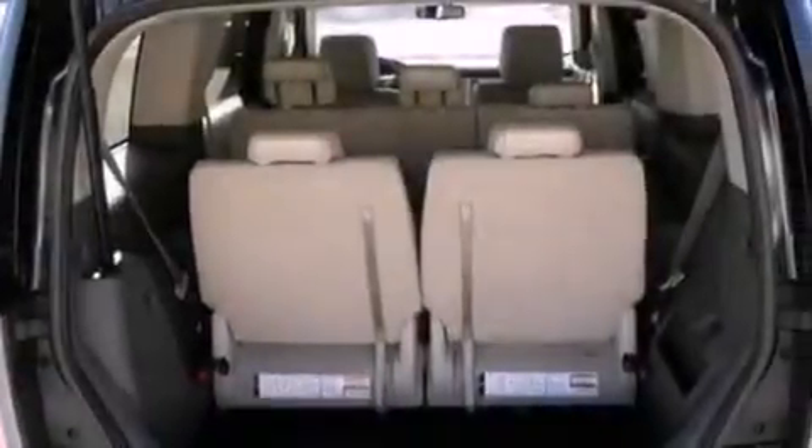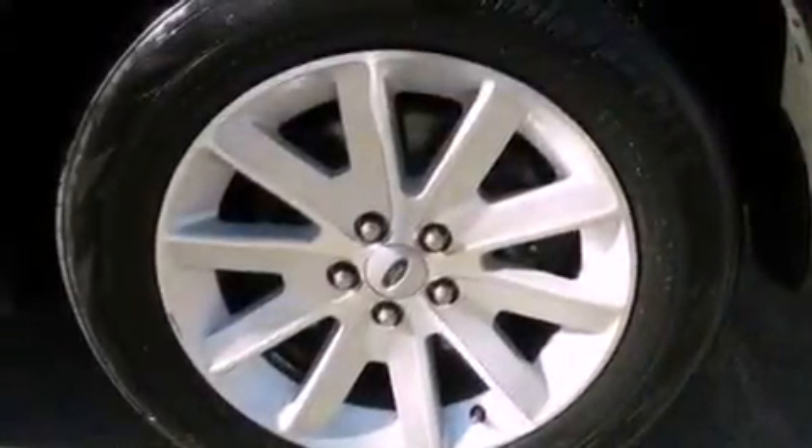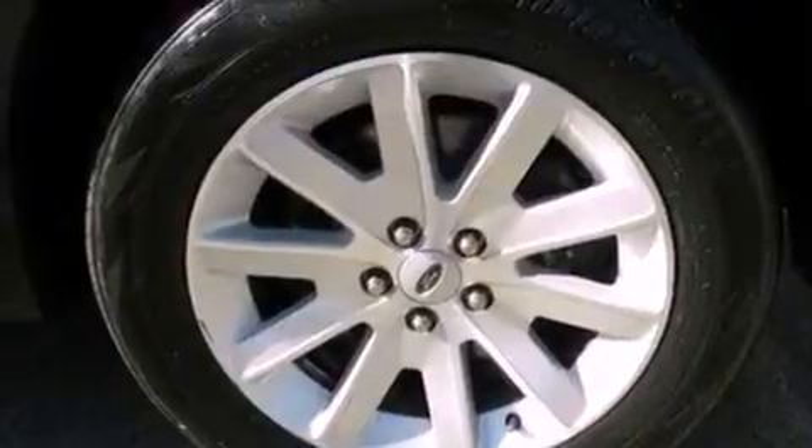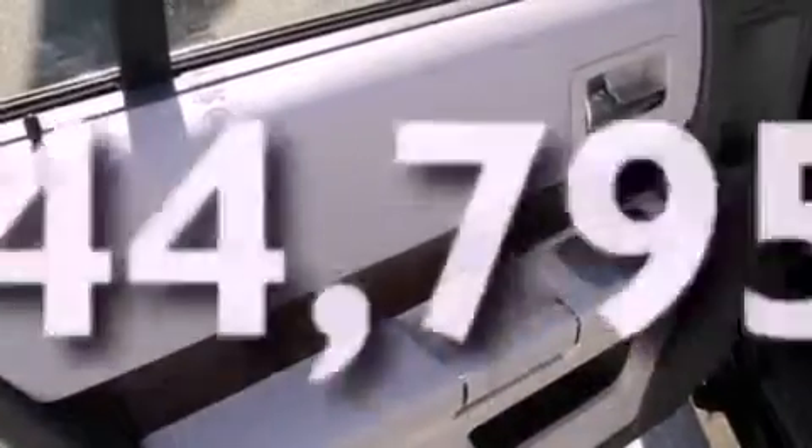The following features are also included: air conditioning with automatic climate control, cruise control, an auto-dimming rearview mirror, a six-speaker audio system, a leather interior, front fog lights, privacy glass, dusk-sensing headlights, keyless entry, and this vehicle has fewer than 45,000 miles on the odometer.